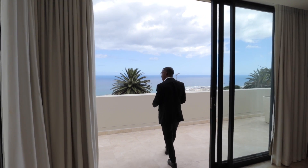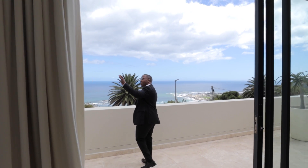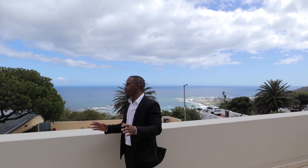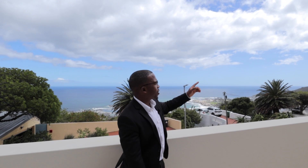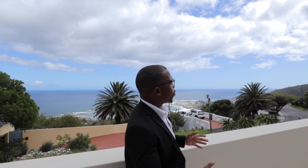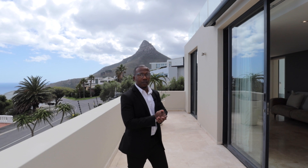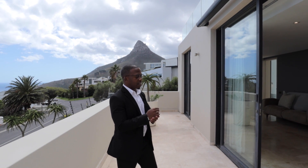Stepping outside gives you a full sense of the view — to that side you have a clear view of the 12 Apostles mountain, and to the left you have an incredible view of Lion's Head. Finishing off this floor, these were the two bedrooms predominantly on the first floor. Next we're going to look at the main spaces and some of the other bedrooms. Interestingly, we're going to finish with the main bedroom.